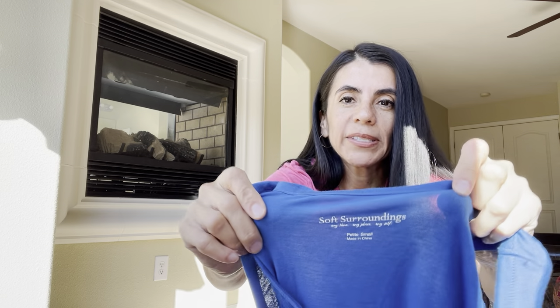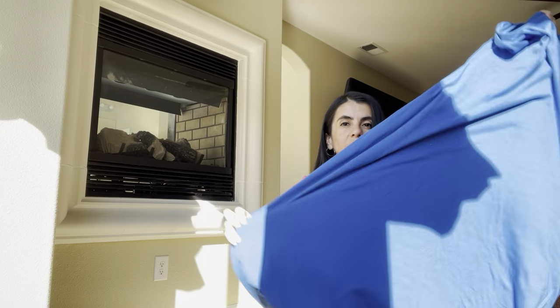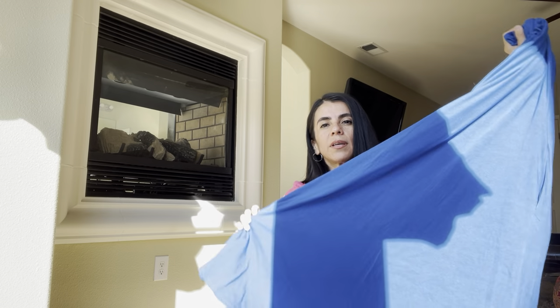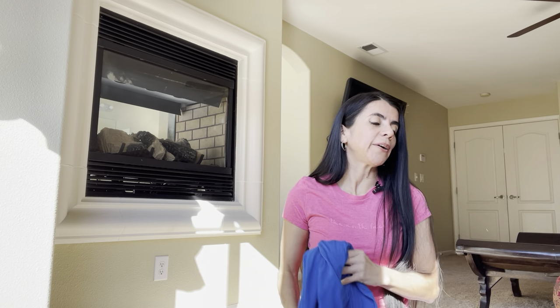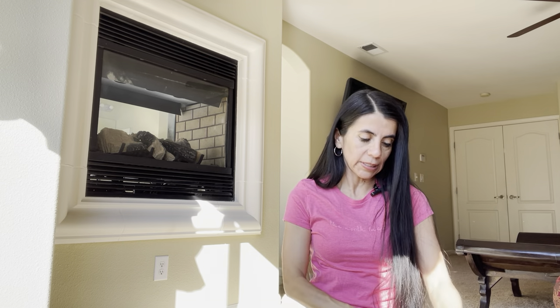Soft Surroundings — I always say I'm not going to pick it up, but I do. This is a petite small super long maxi dress. I've heard maxi dresses sell well. I have so much Soft Surroundings I still need to list from my money pile. I've been listing more and more, but I just need to sit down and go through all of my dresses and get those listed.